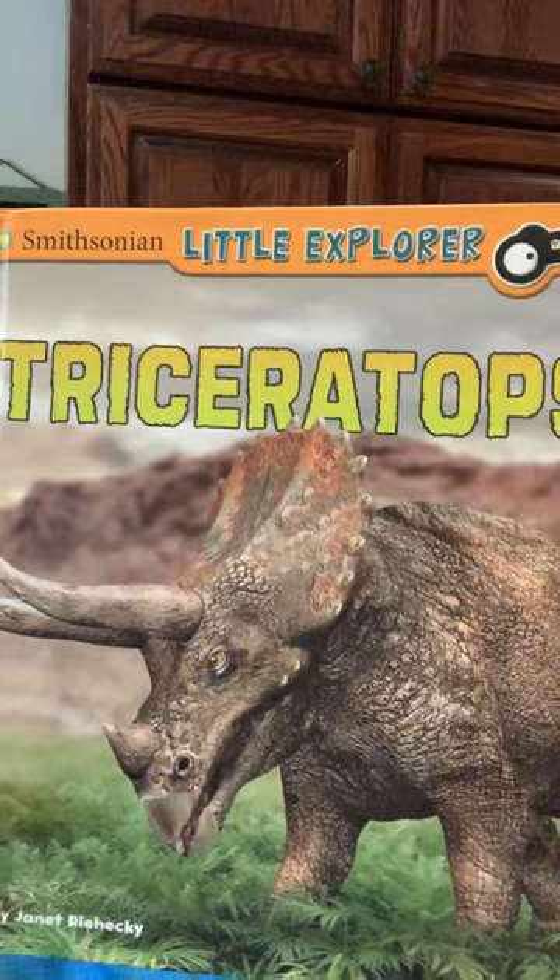Hi, welcome to Library with Mrs. Brooks. Do you love dinosaurs? I do. I think they're fascinating. I can't believe something so huge used to live on the planet. Today's book is all about Triceratops. Wow, what an interesting dinosaur. So let's get to it, okay?